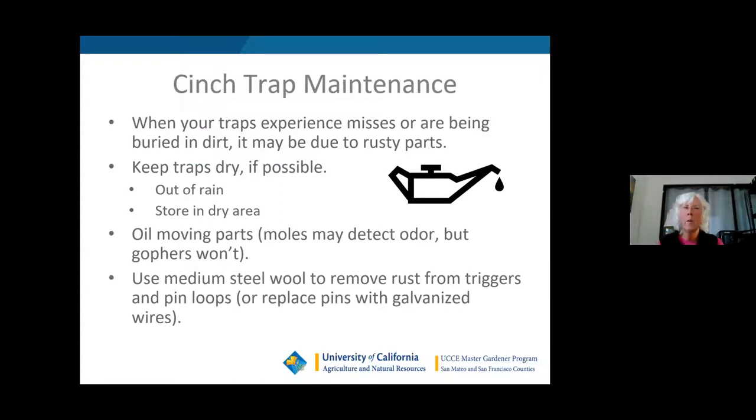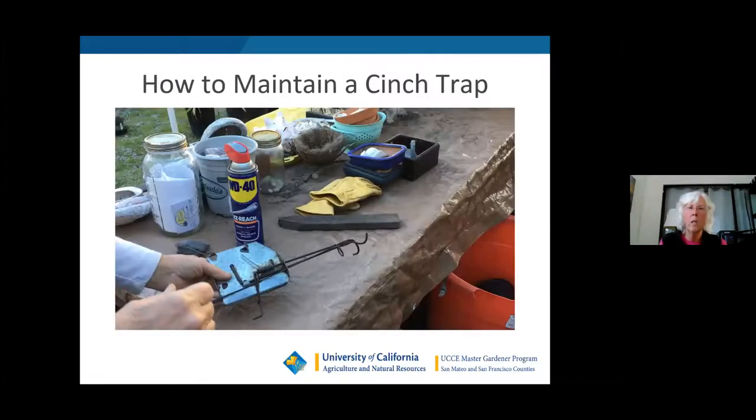A brief note on trap maintenance: you can experience a lot of misses if you don't keep them rust-free. If rain is in the forecast, take the trap out of the hole. Normally leave it three days at most — you usually get the gopher the next day. If rain is anticipated, bring them in because you don't want to clean rust off parts. Oil the moving parts, typically using medium steel wool.